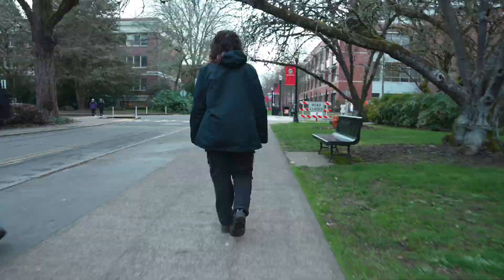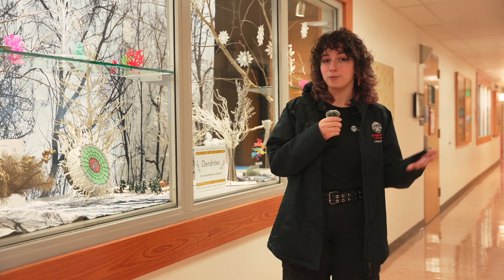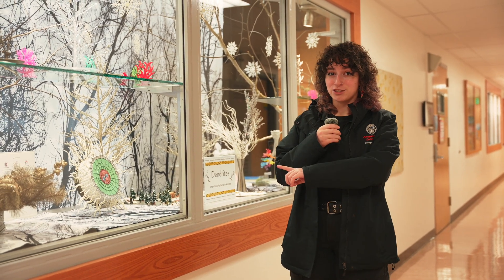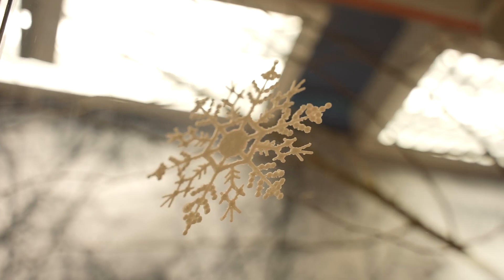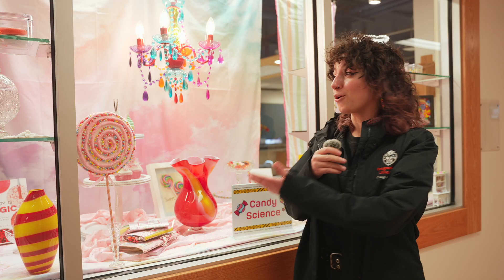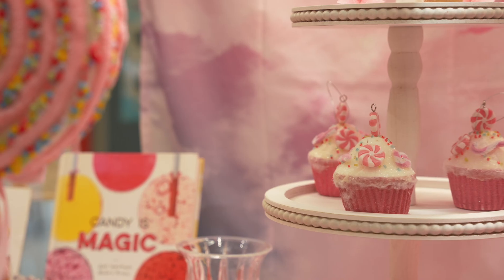This is a lecture hall! We're in Winnegar Hall, where a bunch of our biology classrooms are located. Behind me is a display that changes with the seasons. My favorite was when they had birds of paradise flowers in here, but right now it seems like they're working on a dendrites display. Dendrites are branching patterns in nature. There's also a candy science display — if you come for a tour, you might see something completely different.